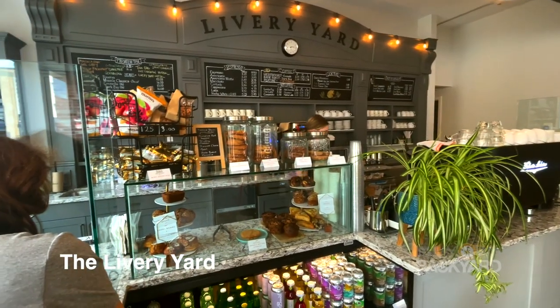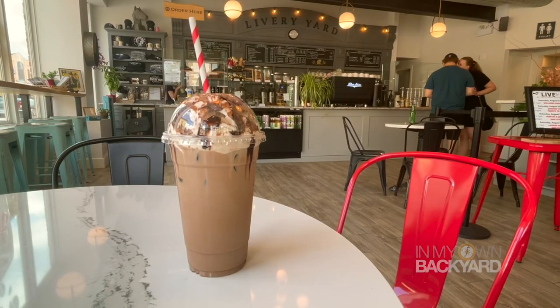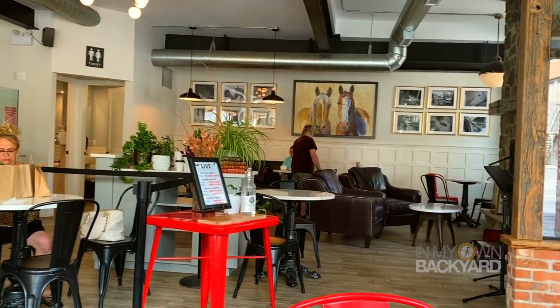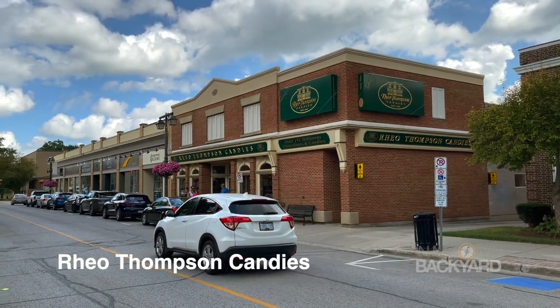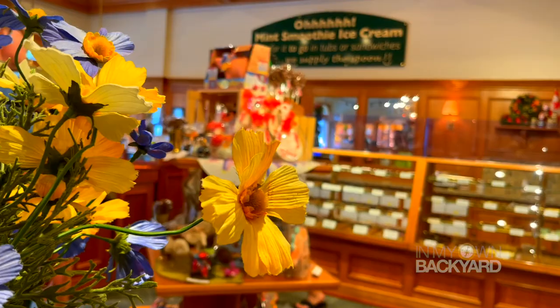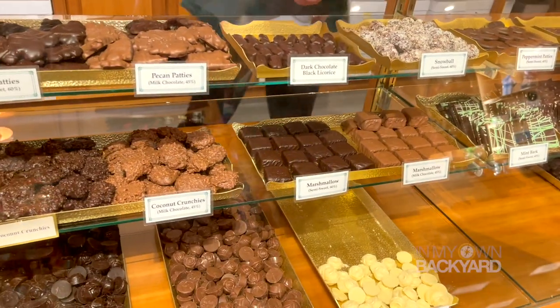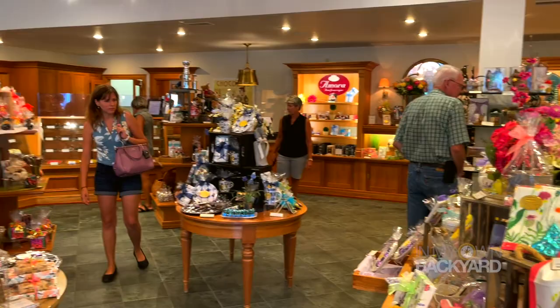Not only are their drinks great at the specialty cafe and espresso bar, but the live events also make it worth visiting. Real Thompson has been making candy since 1969, so you can trust they know what they're doing — handmade creams, caramels, barks, and specialty chocolates. Hard to go wrong here.